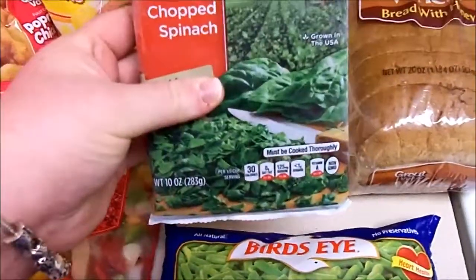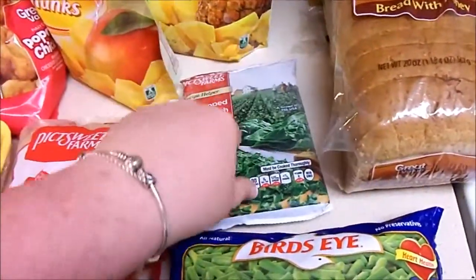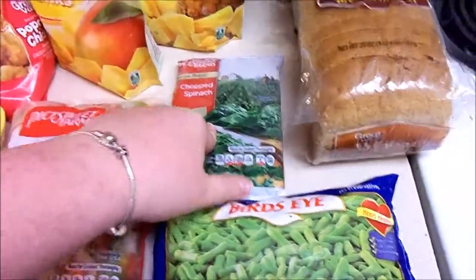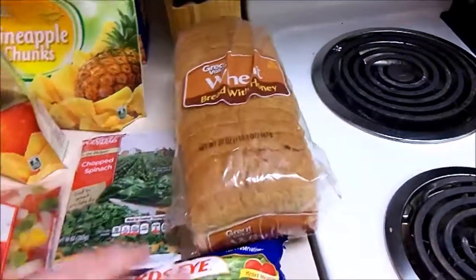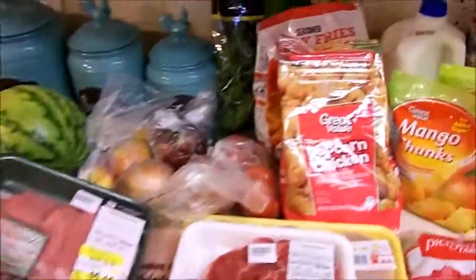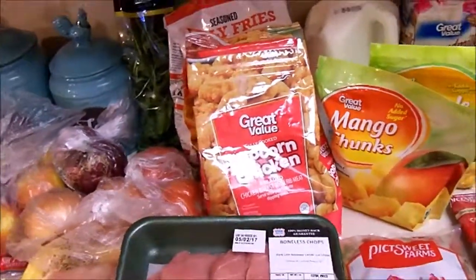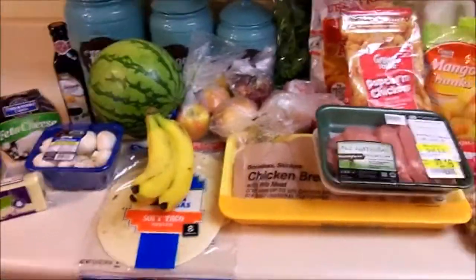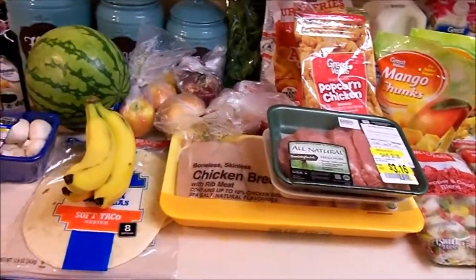A bag of chopped spinach, already frozen, so that's good. The fresh spinach over here is for my smoothies, and the frozen chopped spinach is for cooking. I've also got a bag of green beans, some wheat bread, and that is it for this week. I spent about 59 dollars total for everything, which is actually pretty good considering what I got.